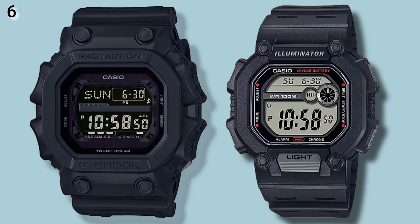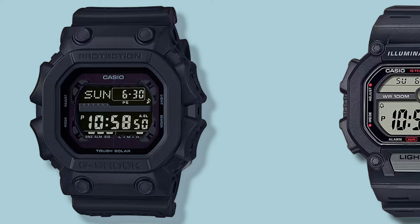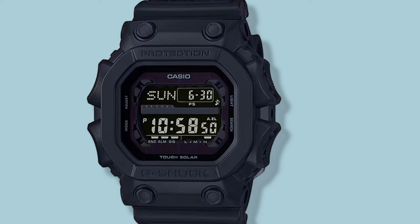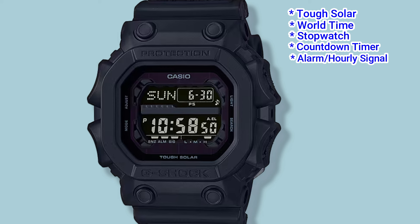Number 6: the G-Shock GX56, and the Casio lookalike is the W737H. The GX56 is commonly referred to as 'the king' — presumably due to its large size which measures 53.6mm in width. The GX56 comes with tough solar, world time, stopwatch, a countdown timer, alarm and hourly signal, an EL backlight, and is also built to be mud resistant. It retails for $160 USD.